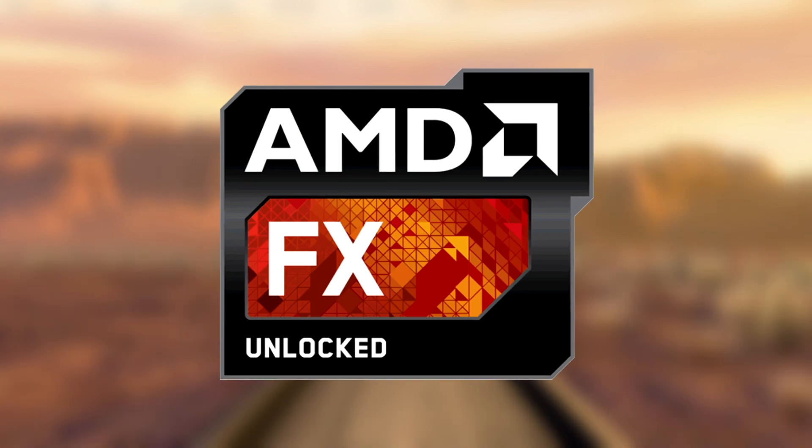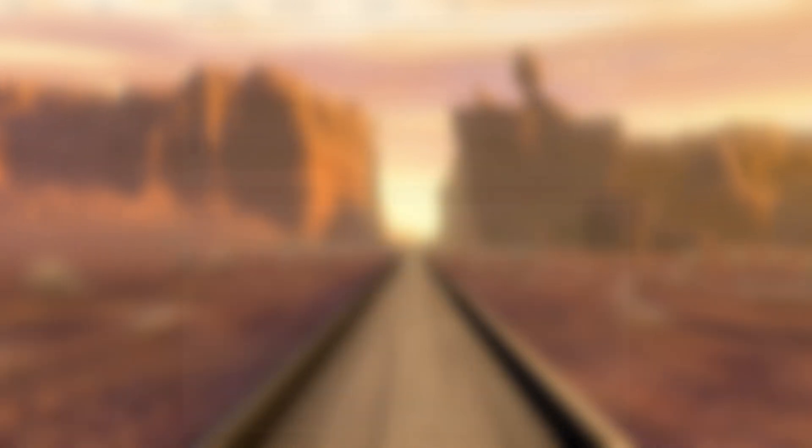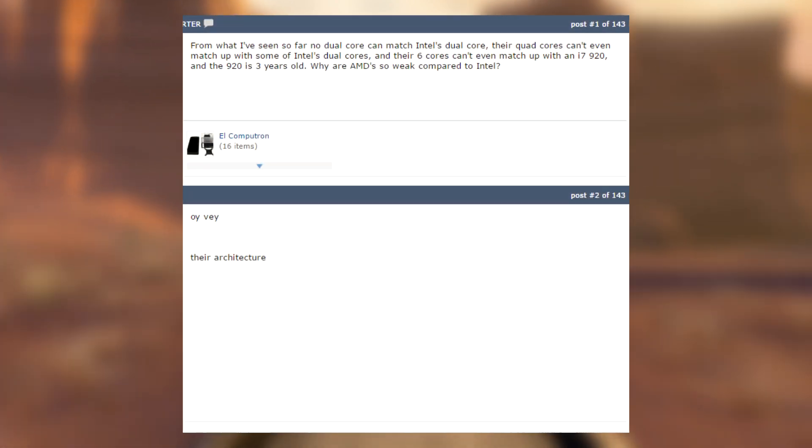So what exactly is wrong with these CPUs? Most answers online aren't really that great. People just seem to point to the architecture, or say that Intel has stronger cores — which is true, but it's not an explanation.